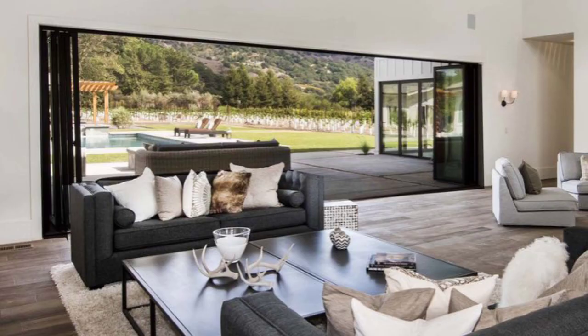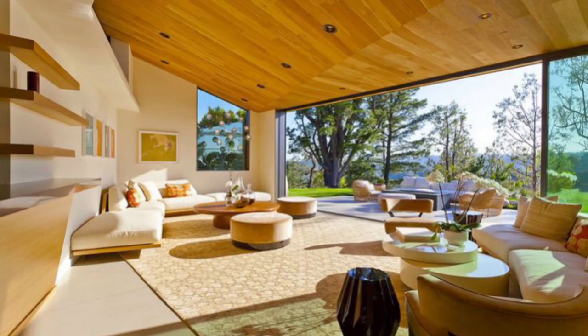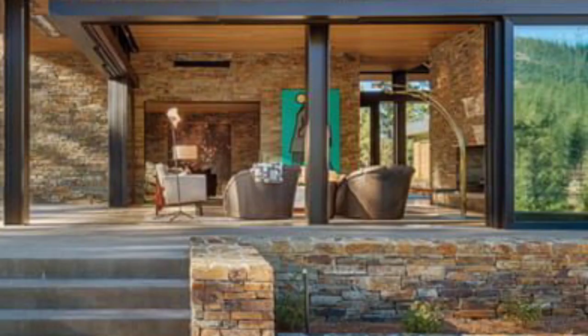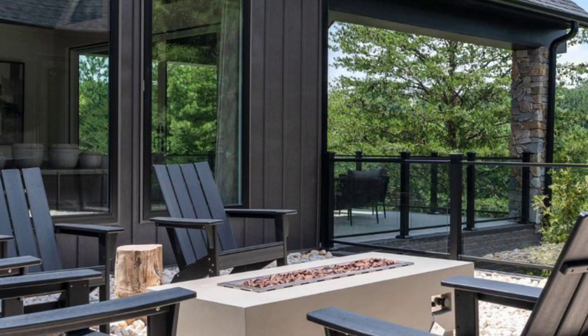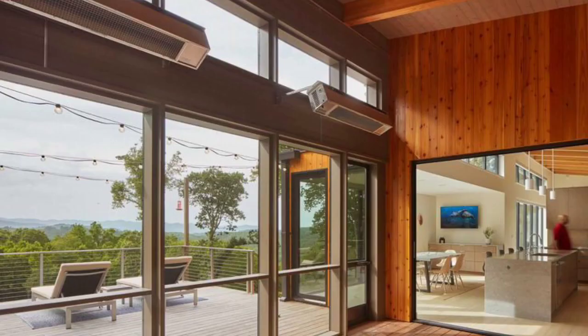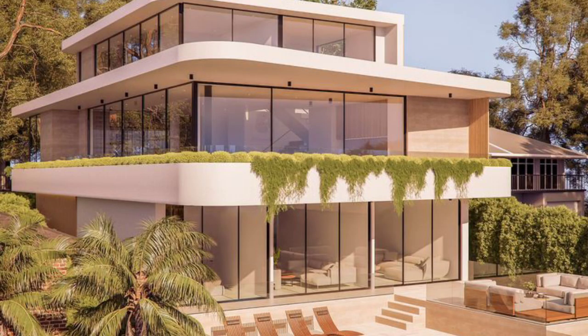In conclusion, indoor outdoor living spaces blur the boundaries between the interior and exterior environments, creating a seamless and integrated living experience. By incorporating design elements that promote a connection to nature, maximizing natural light, and ensuring a smooth transition between indoor and outdoor areas, these spaces offer numerous benefits such as enhanced aesthetics, improved well-being, increased functionality, and sustainability. As the popularity of indoor outdoor living continues to grow, we can expect to see more innovative and creative designs that prioritize the harmonious coordination of indoor and outdoor spaces.